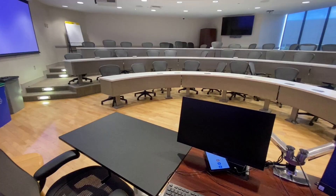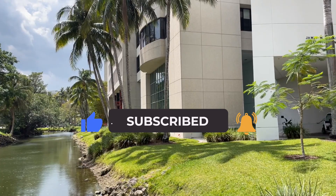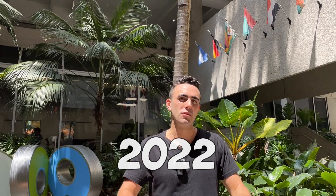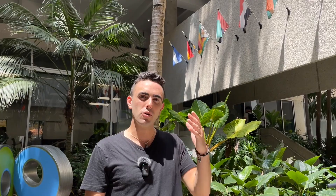This is the Miami Herbert Business School. Here they take advantage of Miami's thriving ecosystem to provide the best experiential learning opportunities for future business leaders. I graduated from here in 2022 with a degree in entrepreneurship, and I can attest to the quality of people who taught and guest spoke in this school.